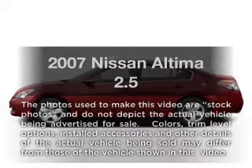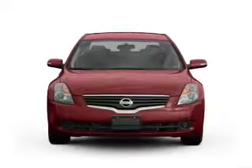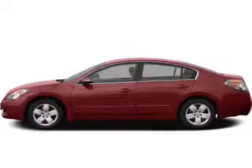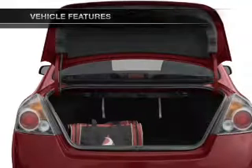Check out this 2007 Nissan Altima. This is the set of wheels you've been looking for, with an efficient four-cylinder engine connected to a manual transmission that will keep you in touch with your vehicle. Plus, enjoy these notable features that are included in this vehicle.